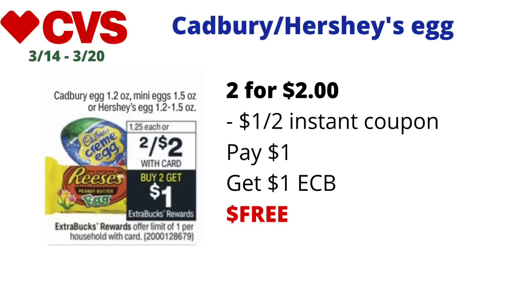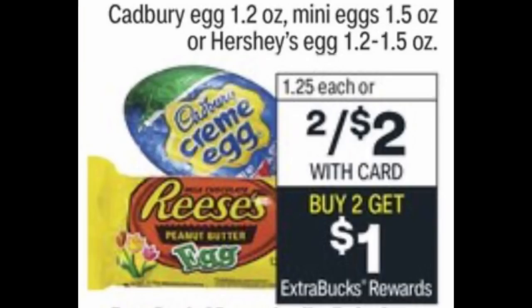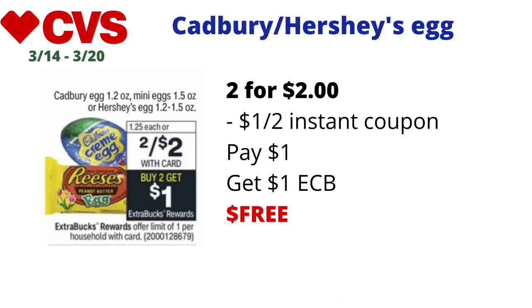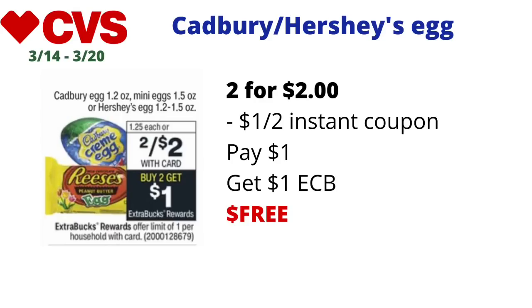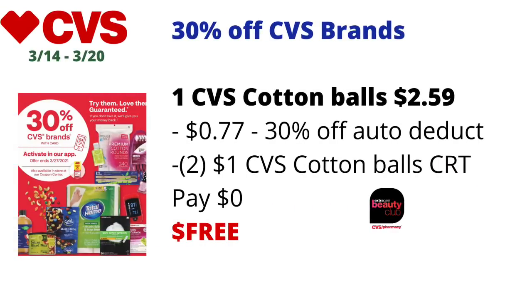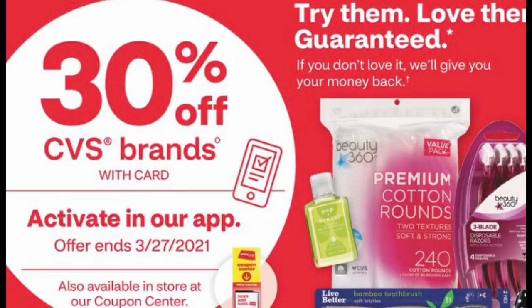First up is an easy freebie on the Cadbury or Hershey eggs. The Cadbury egg 1.2 oz, mini eggs 1.5 oz, or Hershey eggs 1.2 to 1.5 oz sizes are on sale two for $2. When you buy two, you get a dollar back in ECBs — limit of one. Pick up two for $2, use your dollar off instant coupon from last week's coupon center, pay $1 at the register, and get back the dollar in ECBs, making the final cost free.